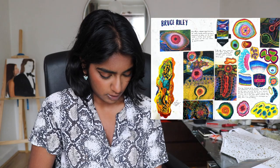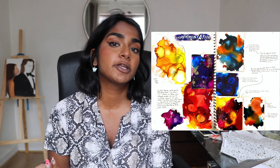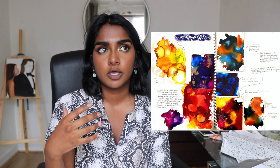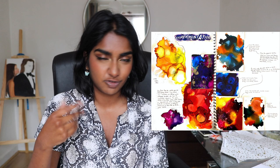The next double spread is a follow-up from that — just an experimentation page with all the alcohol ink, inspired by Bruce Riley's work because his work is quite flowy. All the annotations were in my sketchbook, so when I was explaining it I said I was looking for 'happy accidents.' I did not realize how much of this artist I put in this portfolio.